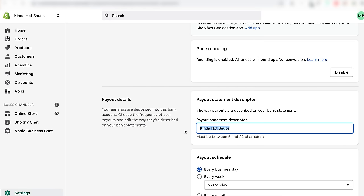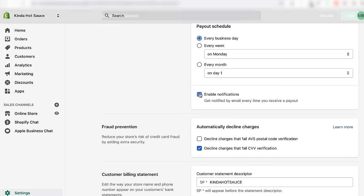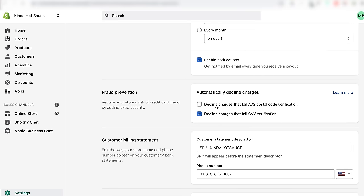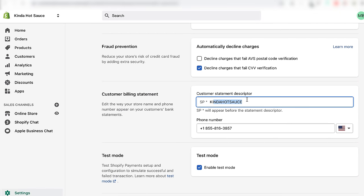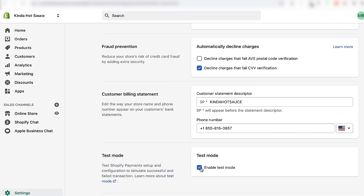You have the option of choosing when you get paid. With the fraud prevention section, you can reduce your store's risk of credit card fraud by adding extra security. Test mode will allow you to do a test checkout on Shopify to simulate a successful and a failed transaction — enable this now because we will do this later. Click Save. Now you're ready to accept payments.